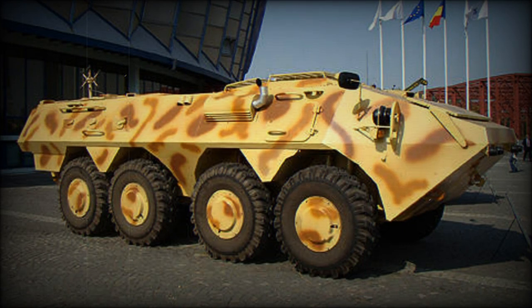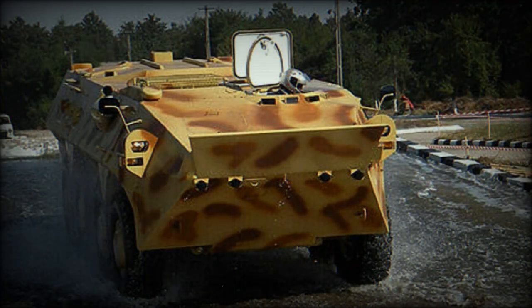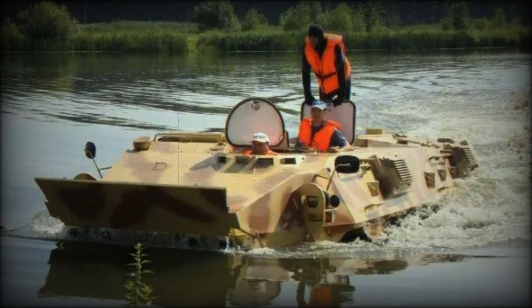The Soar 2 Armored Personnel Carrier was developed by Romarm of Romania as a private venture. It was aimed to meet a possible requirement of the Romanian Army. Romarm has considerable experience developing and producing wheeled armored vehicles. The Soar 2 was first publicly revealed in 2008.